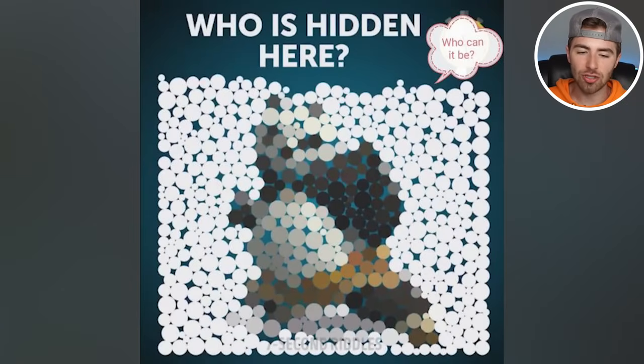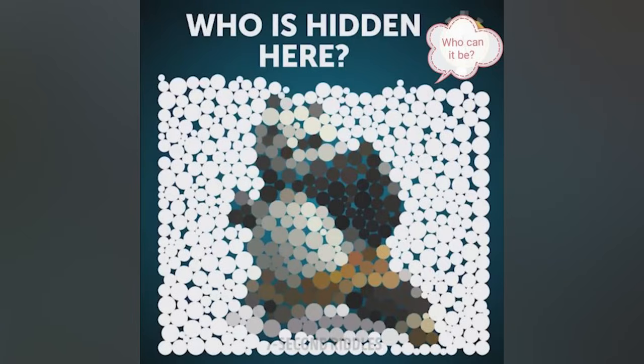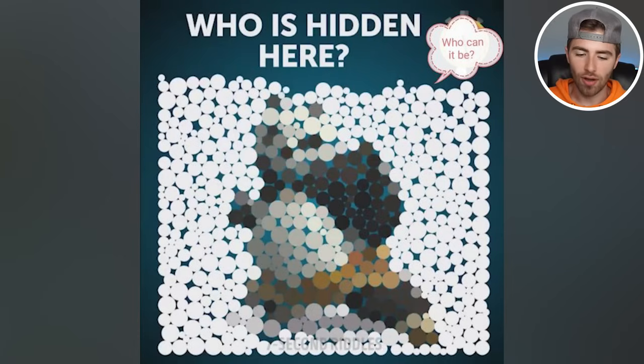Who is hidden inside of this image? Who could it be? Comment down below who you see hidden inside this image — I'll then go and reveal the answer. You only have 5 to 10 seconds to figure this out. The hidden person inside of here is Kung Fu Panda. Did you get Kung Fu Panda? If so, comment down below Kung Fu Panda.